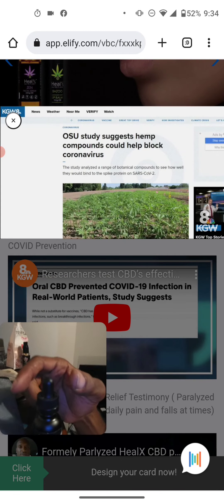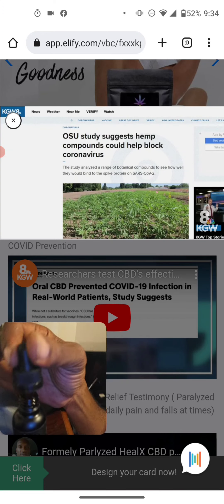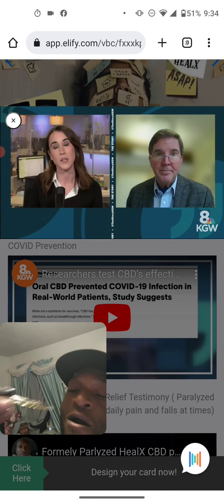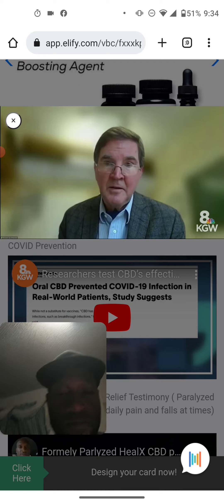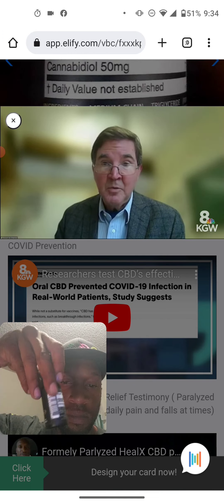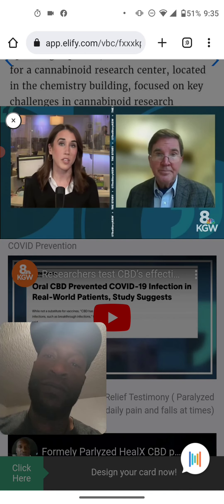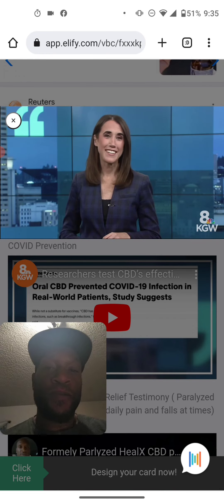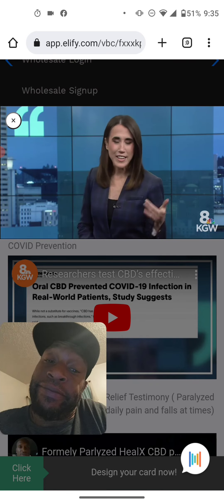If this study sounds familiar, it's probably because you remember the story from Oregon State University's hemp study. Scientists there found that a pair of cannabinoid acids found in hemp can block COVID from infecting human cells. That study was done only in a lab, not with actual patients. The lead researcher noted that people wondering whether smoking cannabis gives these benefits — the answer is no. The benefit of preventing viral infection must come from cannabinoid acids, which are heat sensitive and must not be smoked.